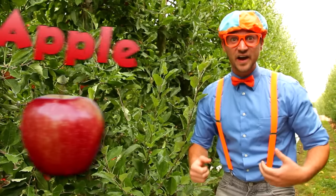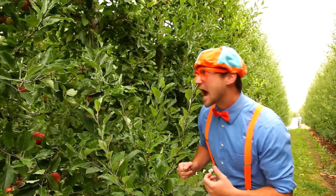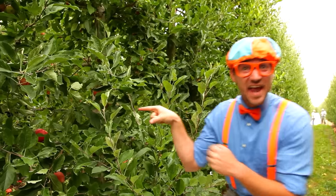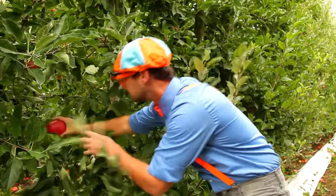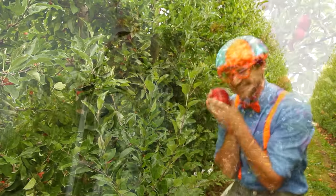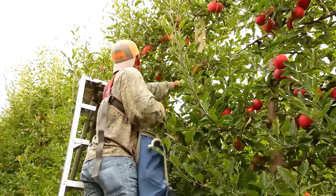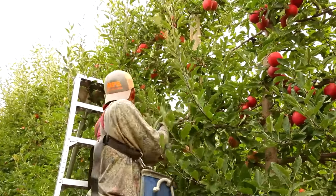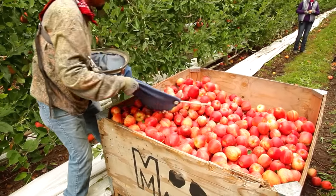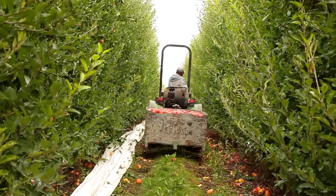Let's try and find an apple together. Do you see an apple? I see one! It all starts by a worker hand picking every single apple. And then they dump their sack into the bins. And when the bin gets full, a tractor picks it up and takes it away.